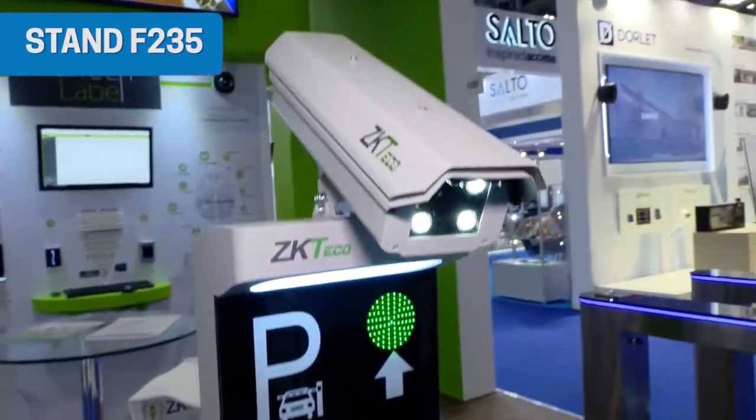Why is it so important for you to be at this event? IFSEC is the main event for us in Europe. We also do ISC Las Vegas, which is the other big one, and others in Asia. But this is our seventh year at IFSEC, and it is the most important security event as far as Europe goes.